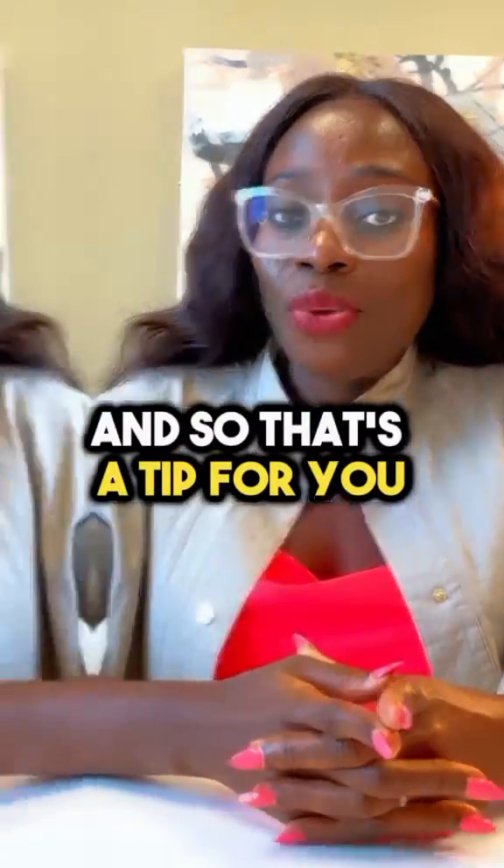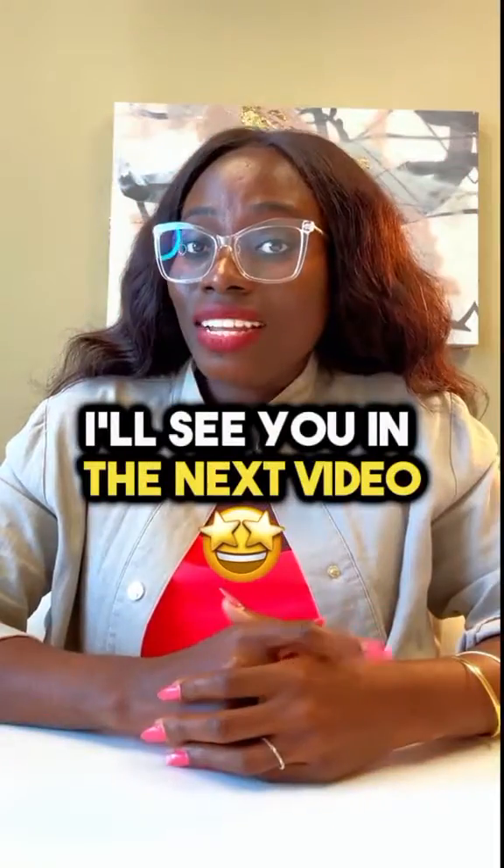So that's a tip for you. If you're going for your U.S. immigration interview, don't forget to take your matching sets of keys. I'll see you in the next video.